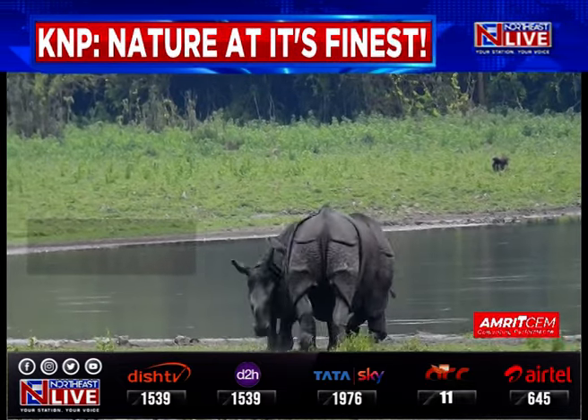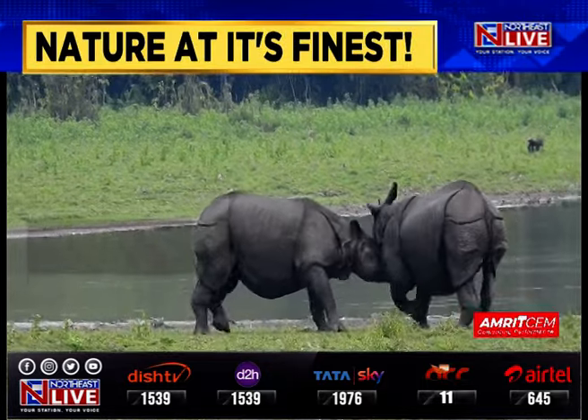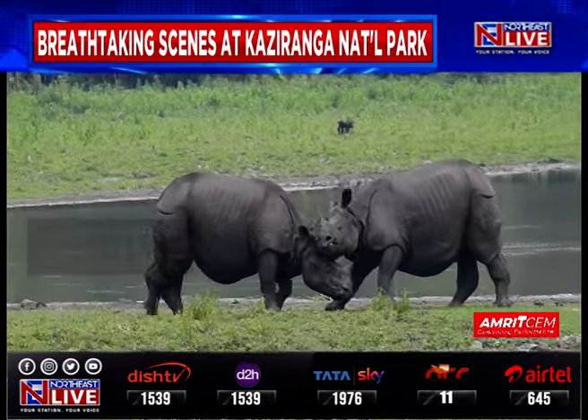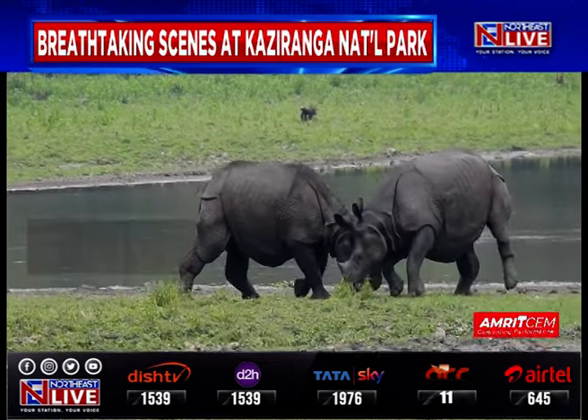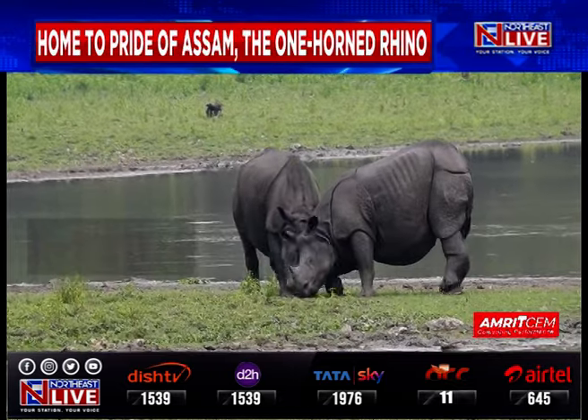It is a well-known fact that the iconic Kaziranga National Park is home to the pride of Assam, the majestic One-Horn Rhino. And the visuals you are about to see will have you reaching for your phone to plan your next trip to the iconic park.